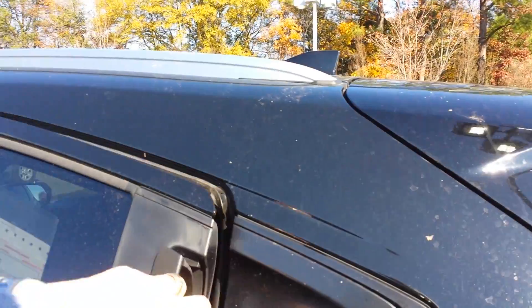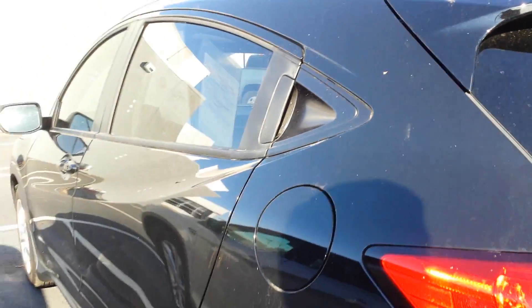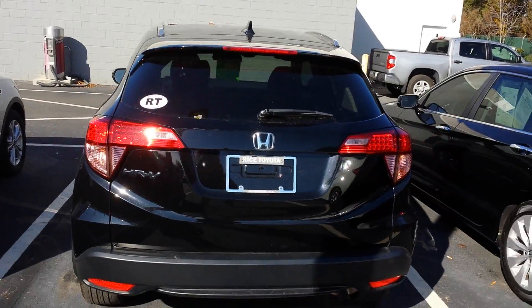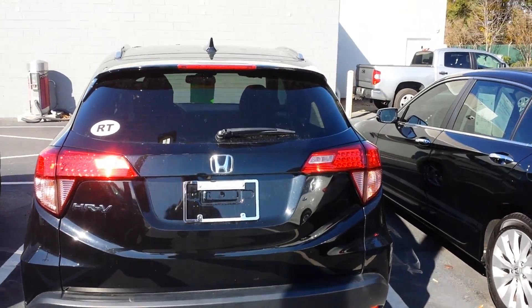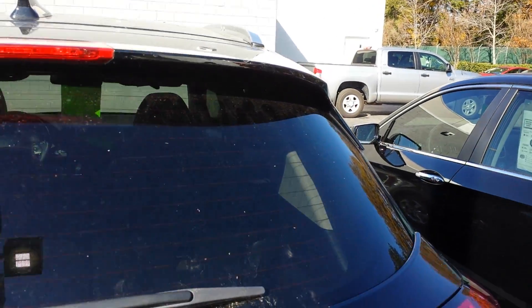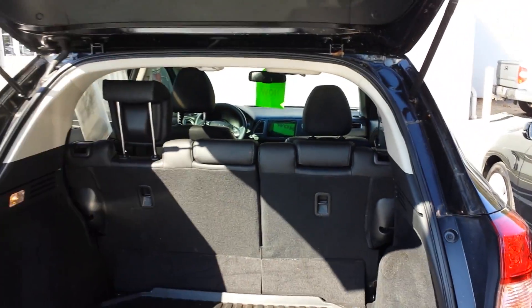Tires are Michelin. They all match and they all have good tread. I don't see any dings or scratches.